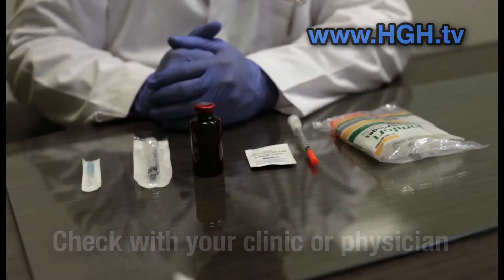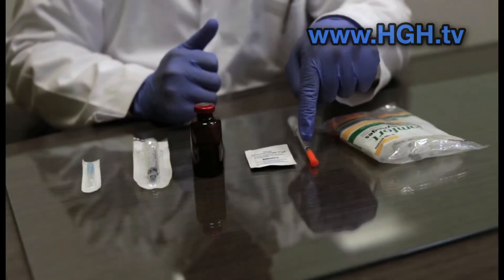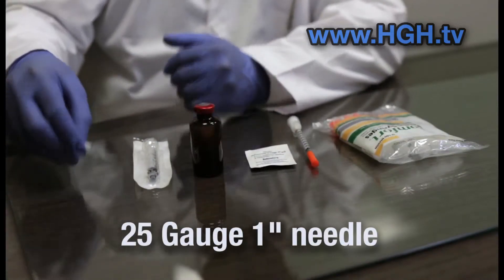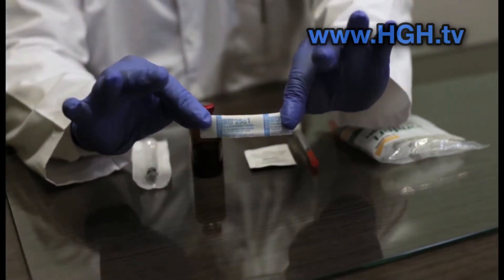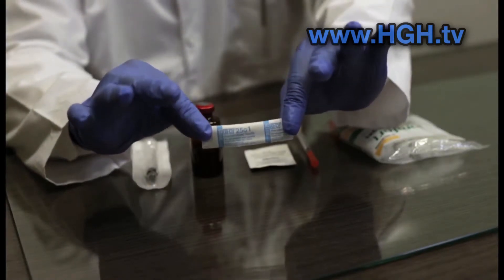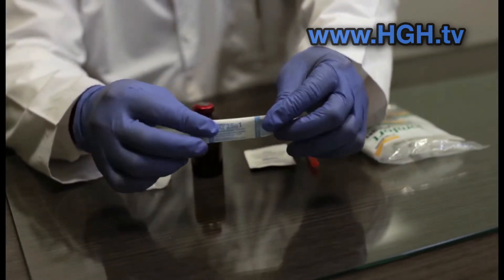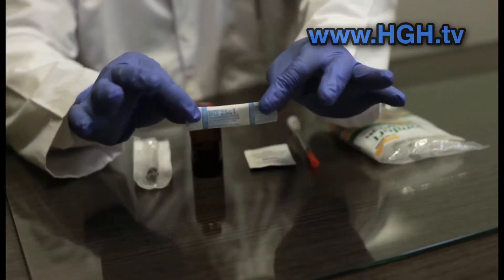There are two ways that B12 can be administered: either through subcutaneous injection or intramuscular injection. This is a 25-gauge 1-inch needle pin. These needles are typically used for injecting in the shoulder arm area. They come in packages with a protective clear covering, and also come in various gauges such as 23-gauge, and vary in needle length such as 1.5-inch, which are for intramuscular injections in the buttocks area of the glutes.